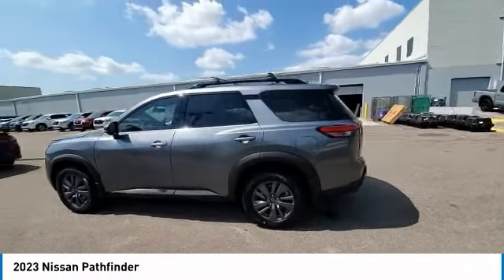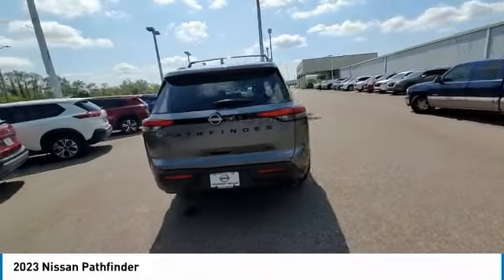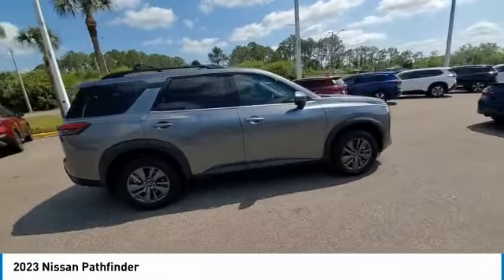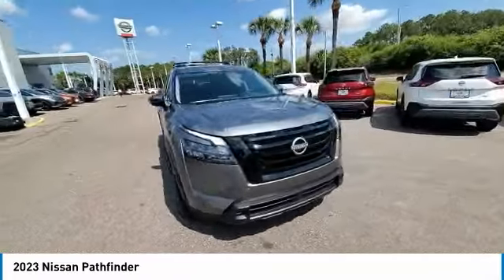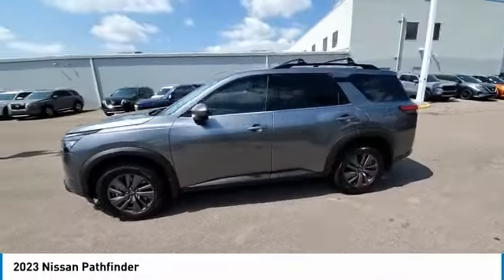Looking for the right vehicle? Check out the 2023 Pathfinder. The Pathfinder has a premium interior with three rows of seating for up to seven passengers, as well as versatile seating and cargo configurations. This SUV appeals to both truck lovers and car lovers. This vehicle has less than 100 miles.